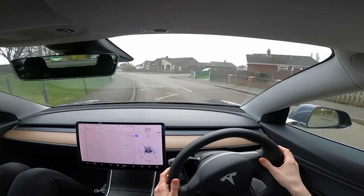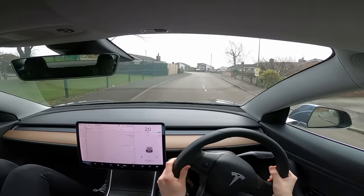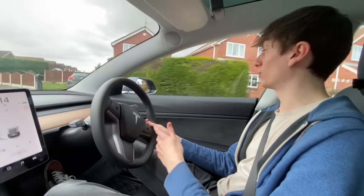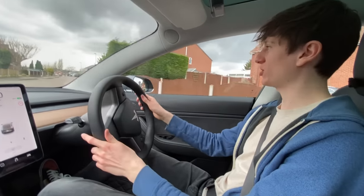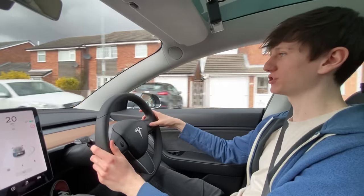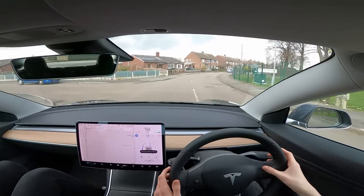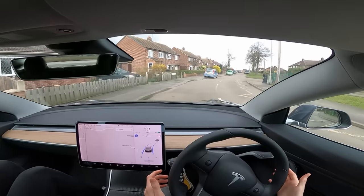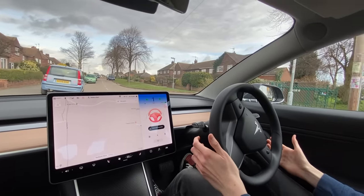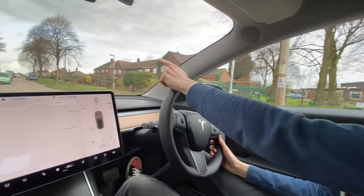Slow down - it's getting very close, I think we just clipped the curb. It is going way too quick. That is a problem with current autopilot - it just tries to go at whatever the speed limit is, so obviously 30 here, but you shouldn't really be going 30 given how tight the corners are and how narrow the road is. You have to reduce the speed manually. I've set it to a maximum of 15 miles an hour. It did not like that little Fiat Panda.